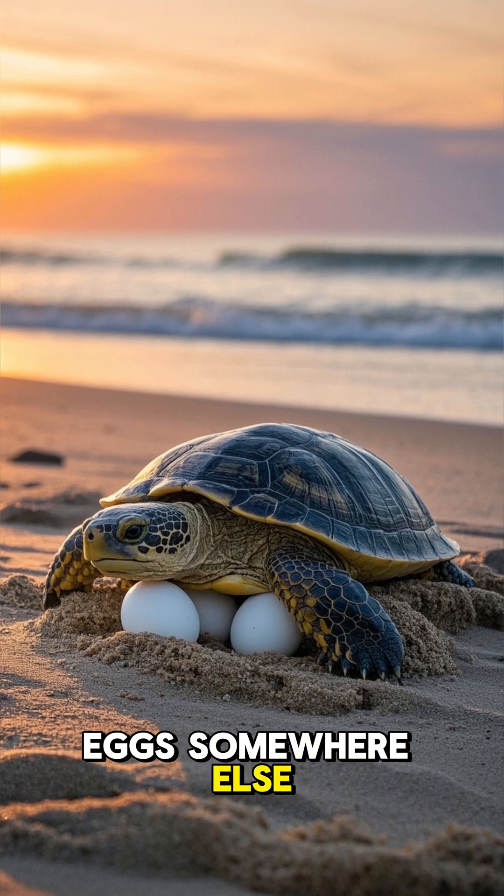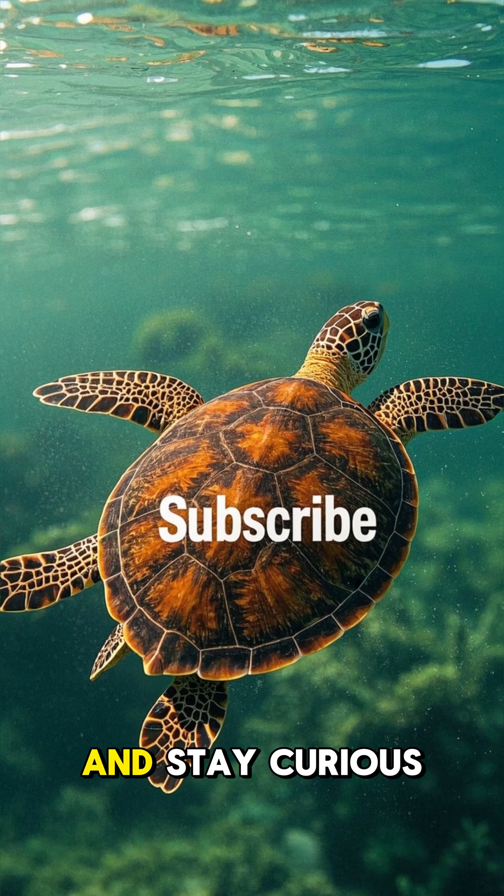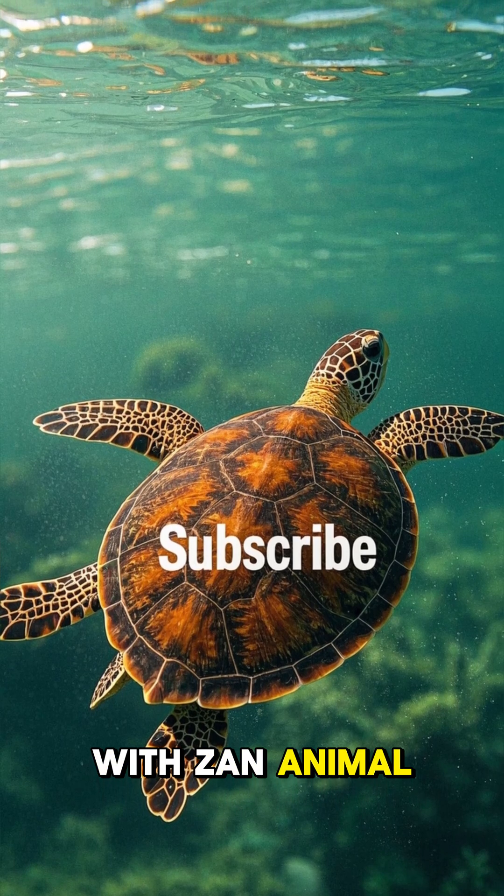Which will help the species continue to thrive. Hit that subscribe button and stay curious with Zan Animal Facts.